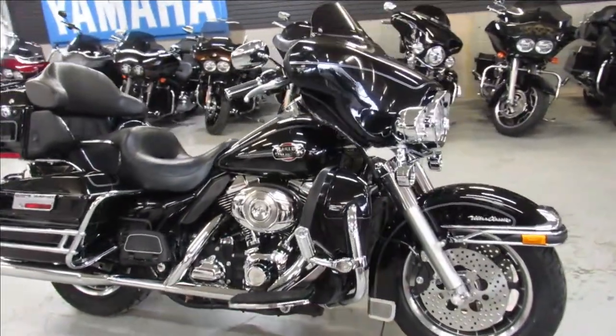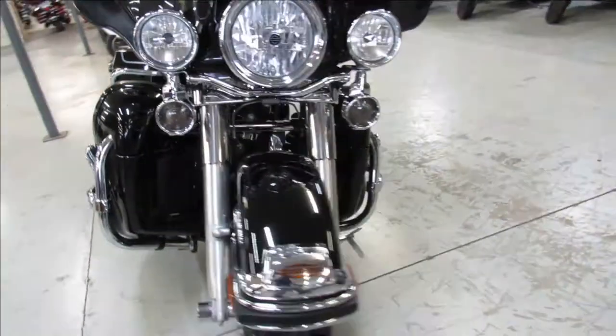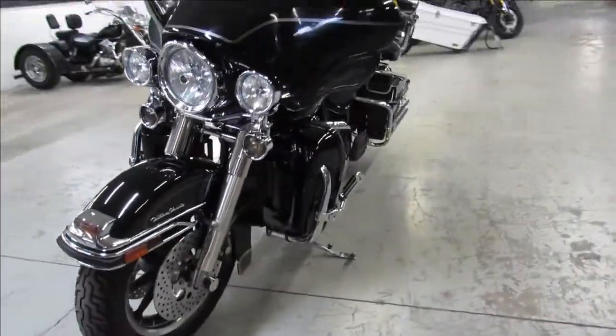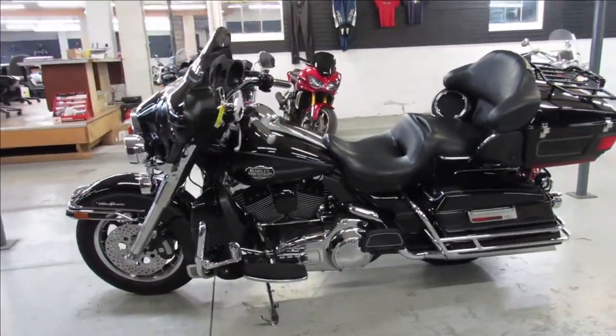Hey guys, ApprovalPowerSports.com here doing some videos on some Harleys we just got in. This one here is a 2008 Harley Electra Glide Ultra Classic for sale, only has 26,686 miles, comes in the vivid black paint with tons of chrome.